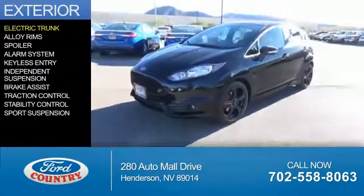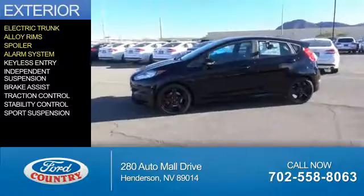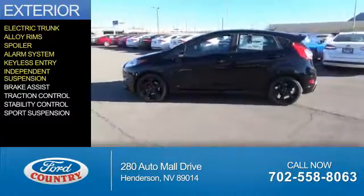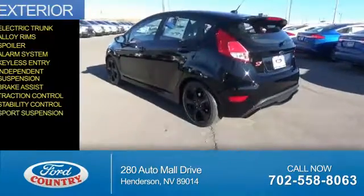The features include electric trunk, alloy rims, a spoiler, an alarm system, keyless entry, independent suspension, brake assist, traction control, stability control, and sports suspension.